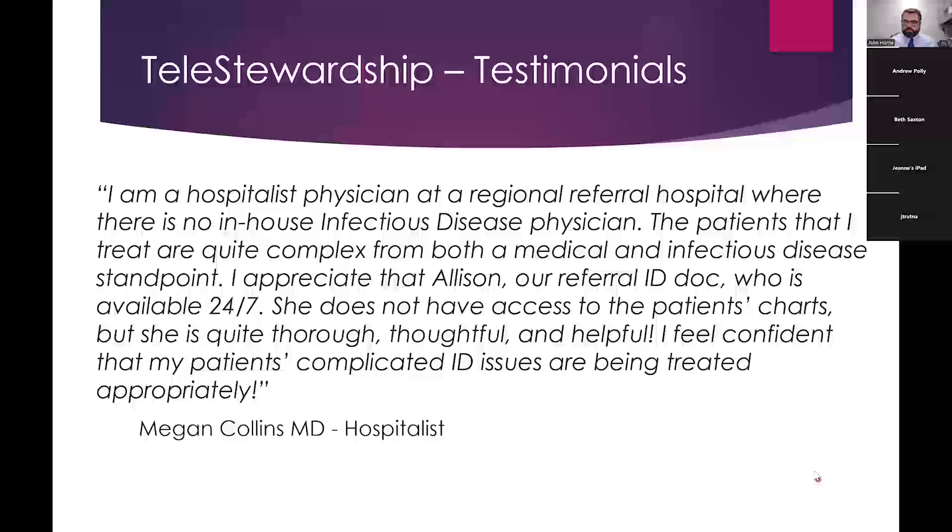Dr. Horn, I appreciate your time — this has been great information. Again, their website is mdstewardship.com. You can check that out for more information. Our next webinar is in August and we will have Dr. Anna Wanahita from Regional Brain Institute talking about neurology and some outpatient services as well. Thanks everybody, and we'll look forward to seeing you again.